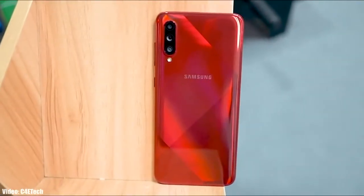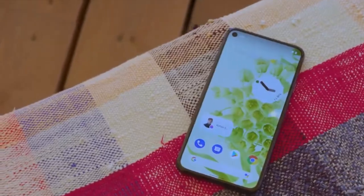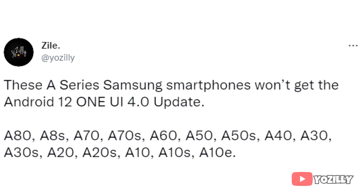Google has officially released Android 12, and you might be wondering if your Samsung smartphone is going to get the Android 12 update or not. If you have these A-series smartphones — the A80, A8s, A70, A70s, A60, A50, A50s, A40, A30, A30s, A20, A20s, A10, A10s, or the A10e — then you won't get the Android 12 update from Samsung.